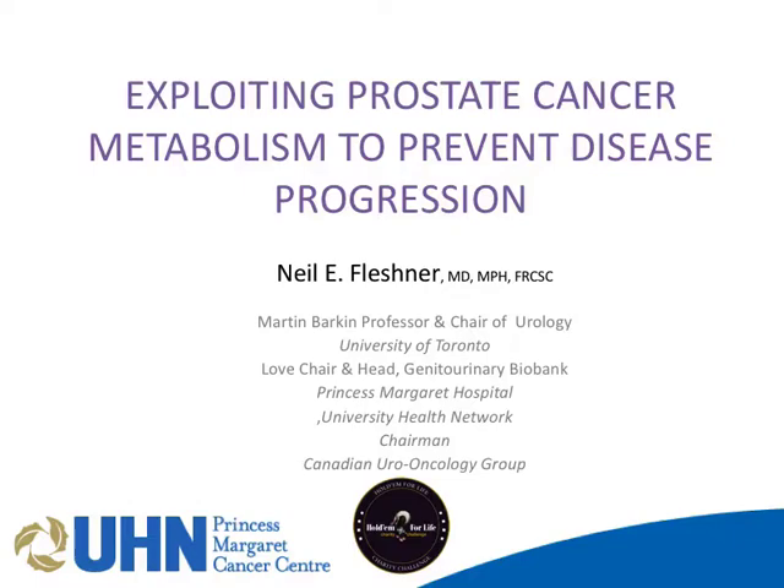Thanks, Martin. It's a pleasure to be here, and thank you for the invite. You guys have a phenomenal program. It's really an honor to be here and talk with you. I'm finding it warm in here, maybe because I wore my jacket, so I'm going to just lecture without a jacket, if you don't mind.